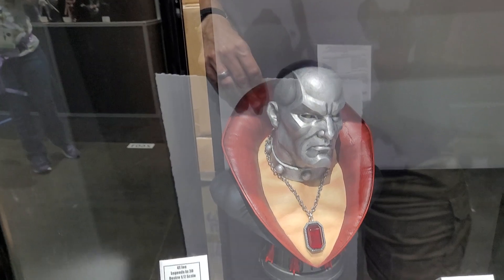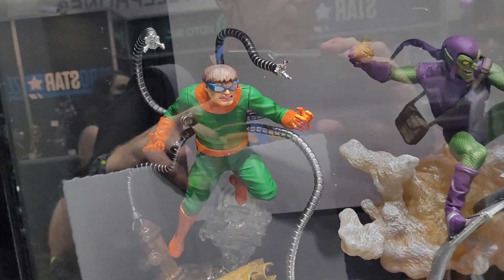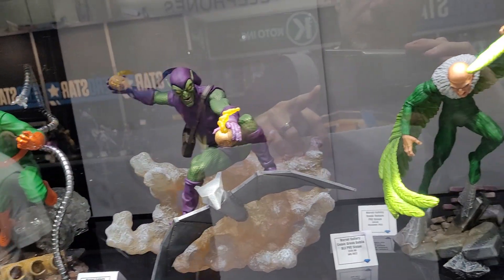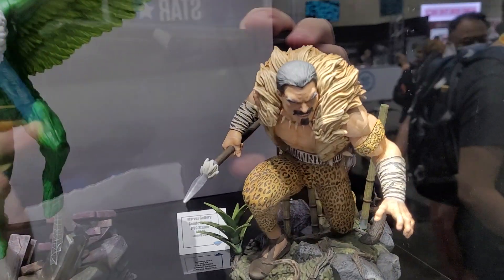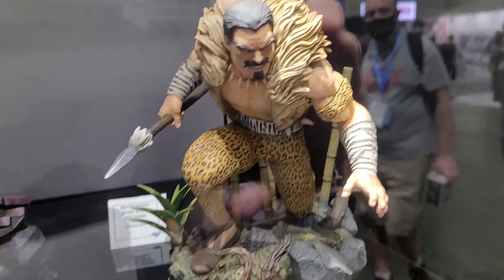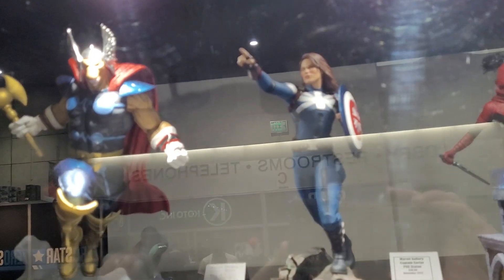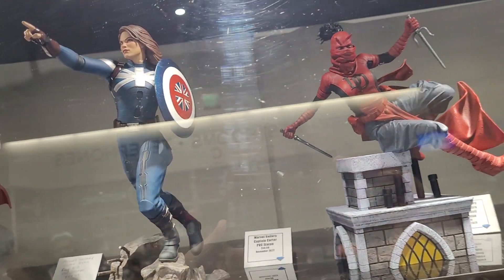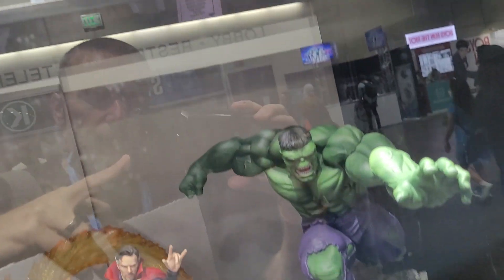Deathstroke. We've got some marble pieces here as well — again, these are all going to be PVC. Having reviewed a lot of these for you guys, it's always nice to see the great paint detail on these. They do a really nice job. Craven the Hunter, looks good. I love this one right here — Captain Carter, it's really good. These are fun, really beautiful paint. And a really big Hulk.